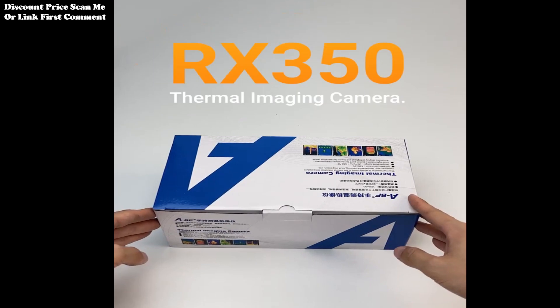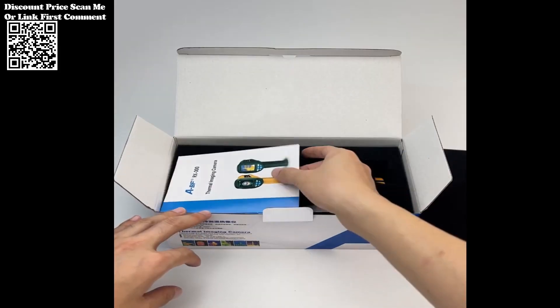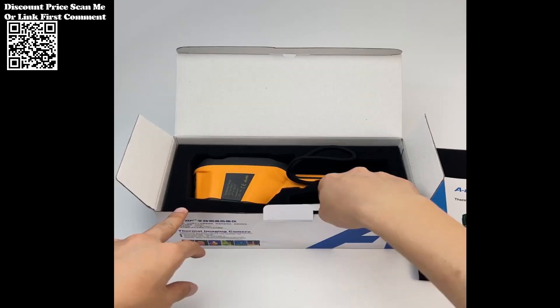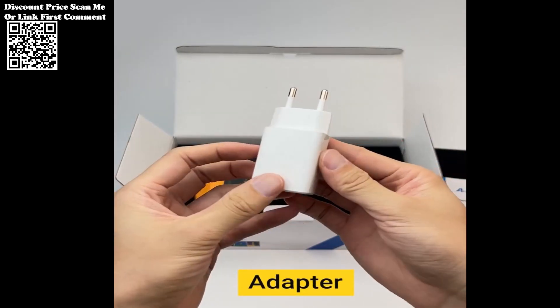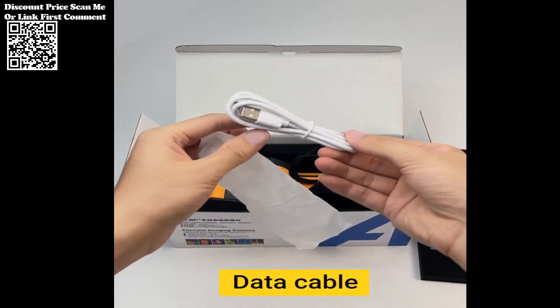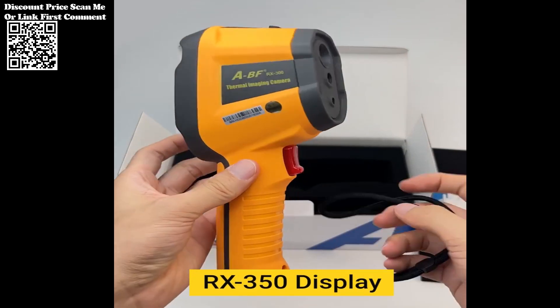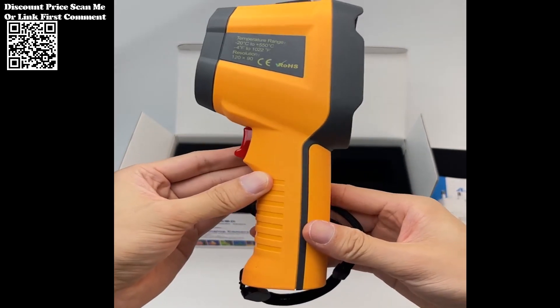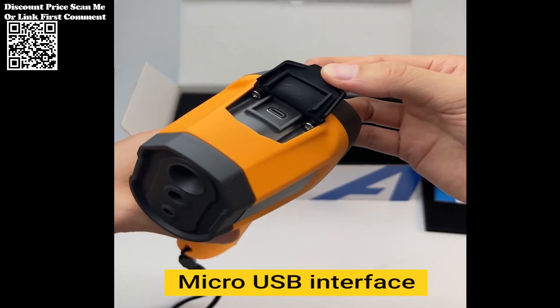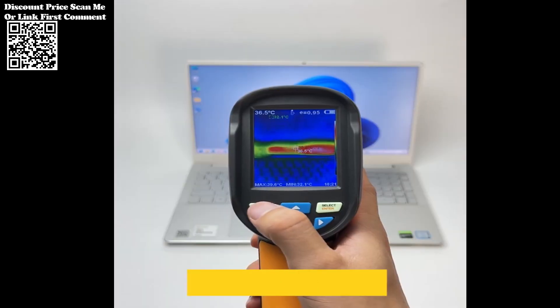The ABF-RX350 Thermal Imager emerges as a game-changer, outclassing competitors like the UniTi TR120-160x120 IR pixels infrared thermal camera, particularly in the critical task of detecting floor heating issues. This article delves into the superior features and functionalities of the ABF-RX350, shedding light on why it stands as the preferred choice for professionals and enthusiasts alike.